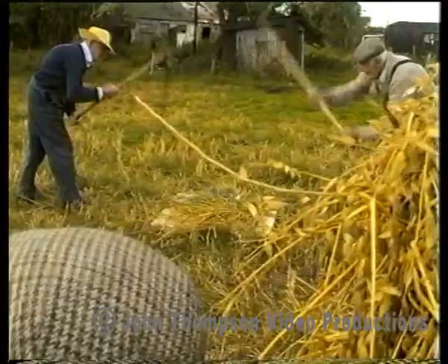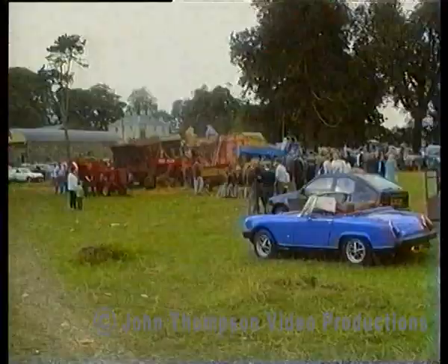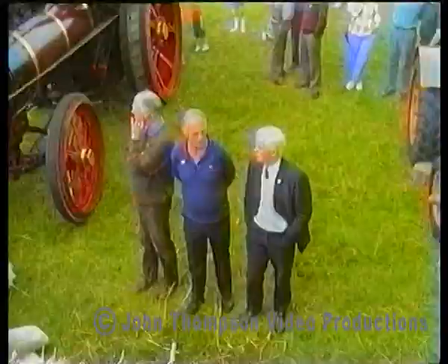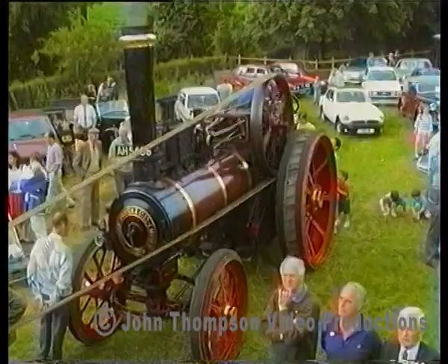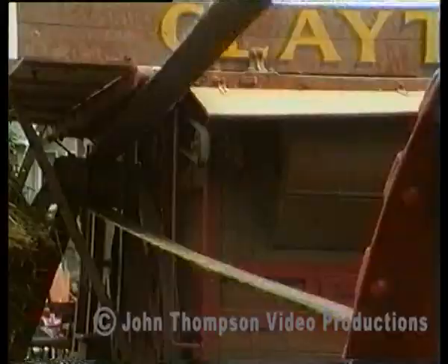In the early part of the 20th century, steam threshers were beginning to appear. This shot of a steam engine threshing corn was taken outside Garva and attracted a large audience. The steam engine was heavy and could only be taken into a field which was hard and dry. This particular model would have used about half a tonne of coal during a day's work.